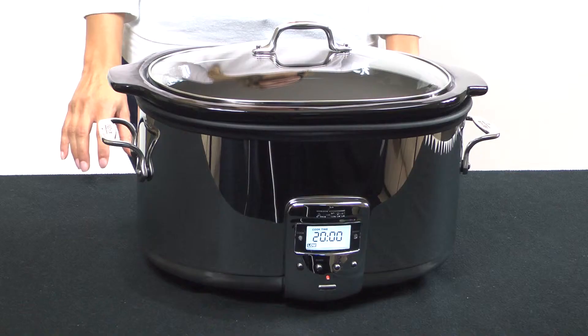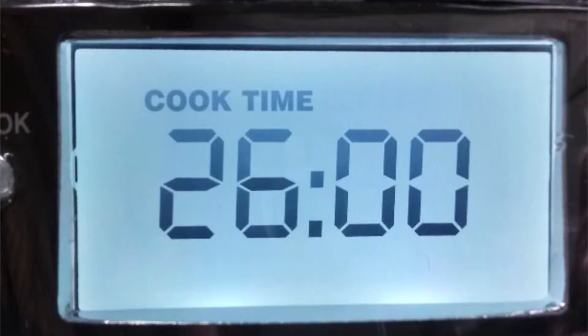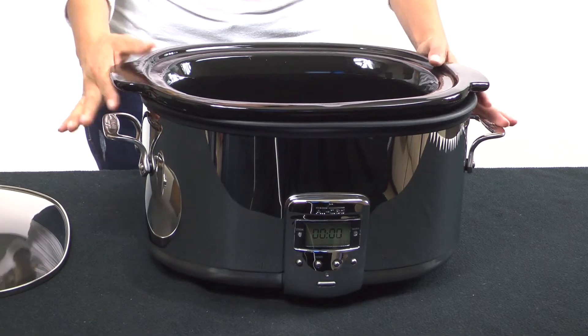The Slow Cooker features a programmable timer, which adjusts to as many as 26 hours of cooking time. There is a dishwasher-safe glass lid and a dishwasher-safe ceramic insert. We have additional inserts available if you need an extra one.